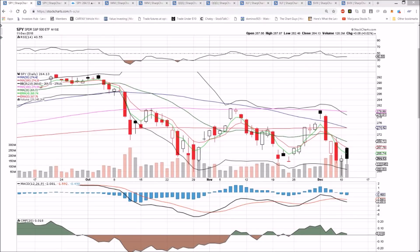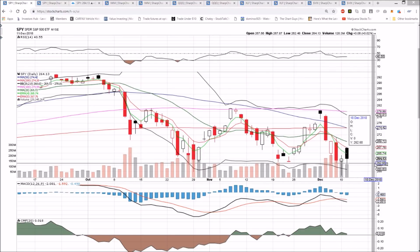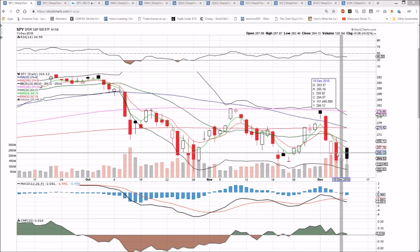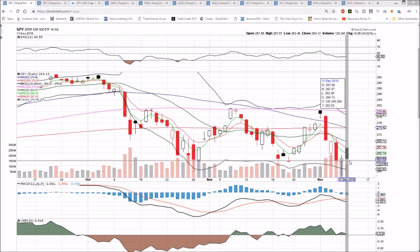Checking in on the markets today — we had a gap up open and then profit taking on that gap up open. Not surprising that in a downtrend we would not see continuation on a gap up open. We have a very similar day to Thursday and Friday. We had the bounce, the continuation first thing Friday, and then the complete drop-off. We had the bounce, the gap up open, and then a big drop-off into consolidation.